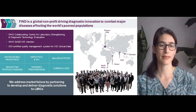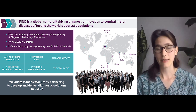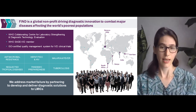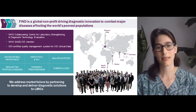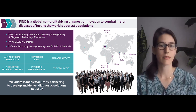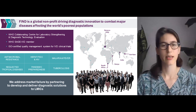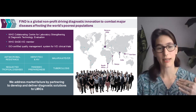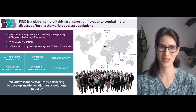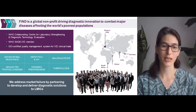A little bit of background about FIND. FIND is a global nonprofit driving diagnostic innovations to combat major diseases affecting the world's worst-off populations. We have offices in Vietnam, India, Kenya, South Africa, and Geneva, Switzerland. Right now we focus on six disease areas: antimicrobial resistance, neglected tropical diseases, hepatitis C and HIV, pandemic preparedness — that team has been very busy in the COVID-19 world — malaria and fever, and tuberculosis.